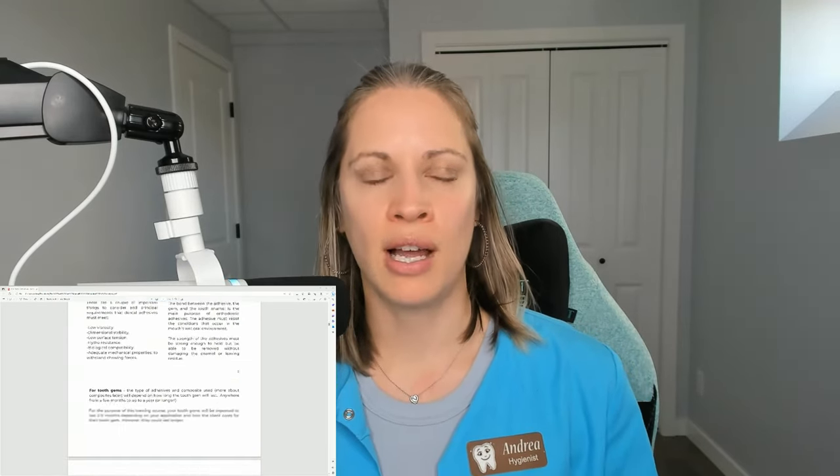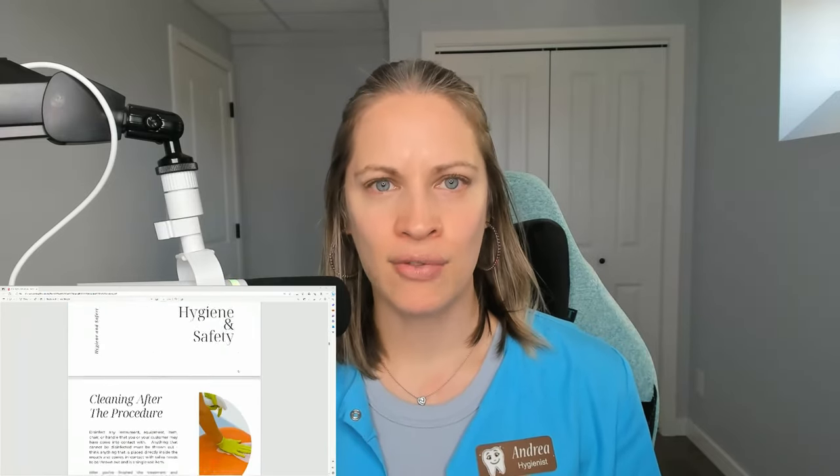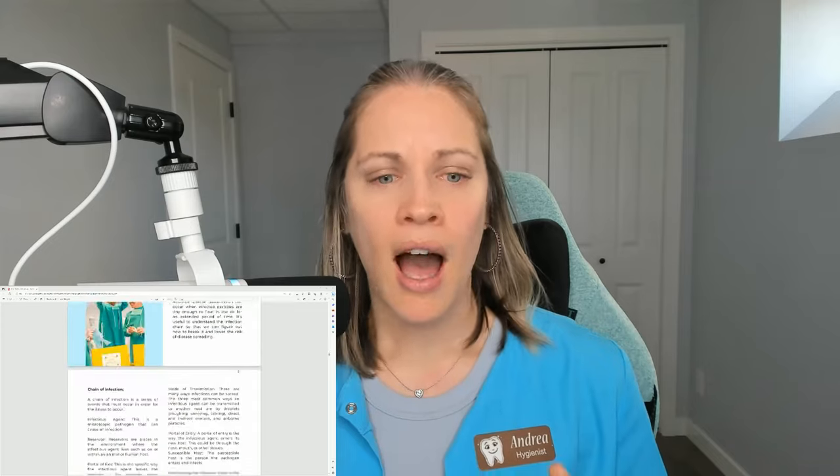Inside my tooth gem training course, you don't just get this manual — it's 47 pages. You get full teaching videos step-by-step where I show you how to apply the tooth gems. I talk to you about marketing, business, advertising, and I teach you guys about bookkeeping. I basically give you guys the inside scoop of how I run my business, my teeth whitening business, and tooth gems.